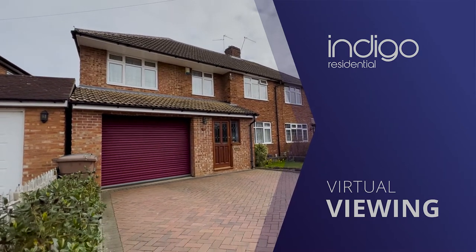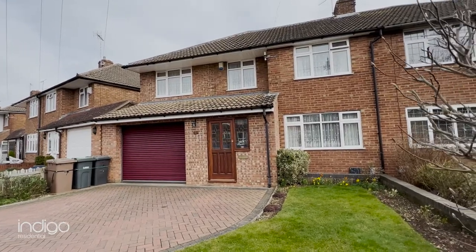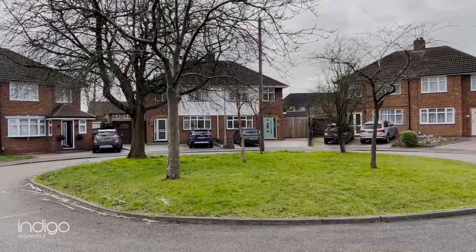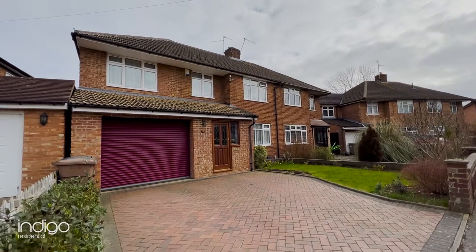Indigo Residential is proud to announce this chain-free accommodation. Collin Tree is a small cul-de-sac located just off Putteridge Road, ideally situated within a short walking distance to Stopsley Village.